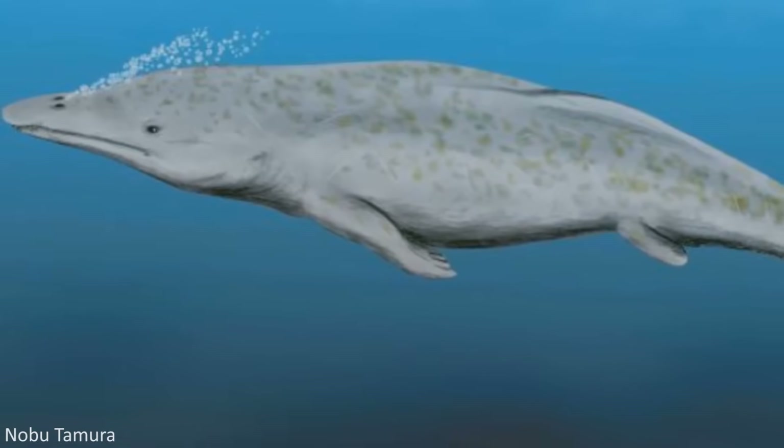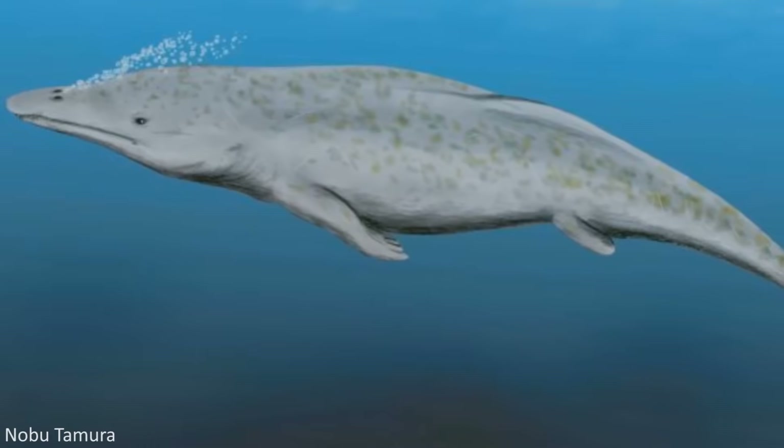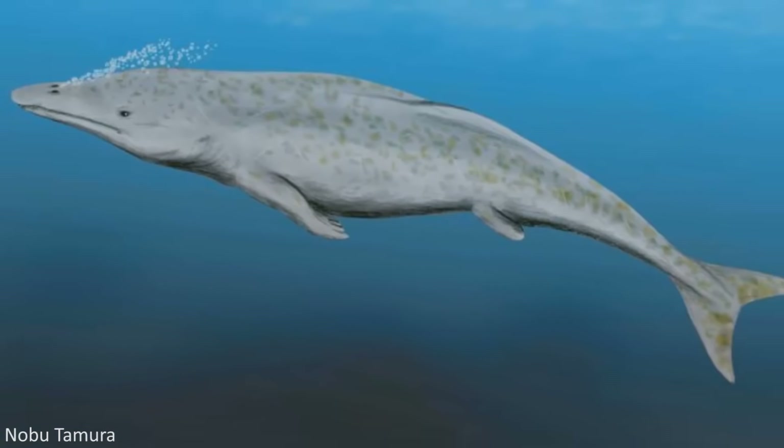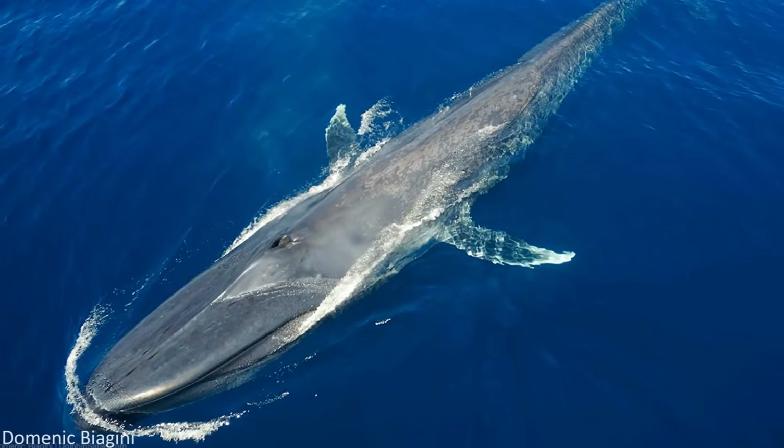In about 10 million years, or possibly shorter, early Archaeocete whales had become better adapted for a fully aquatic lifestyle, leaving their previous environments and radiating out into a myriad of different niches, certain occupants of which would eventually lead to the largest organisms to live on this planet.